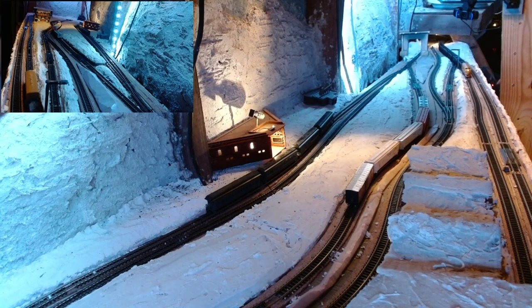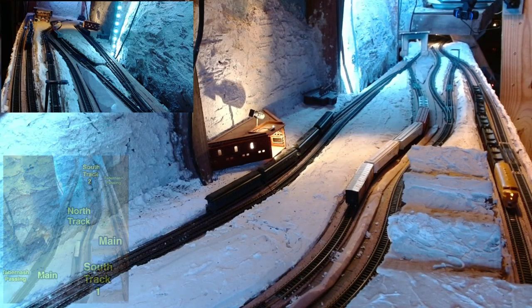We're heading westbound to Tabernash to make a turnaround, then head back eastbound to Winter Park so we can back into the north track and pick up the empty freight cars.